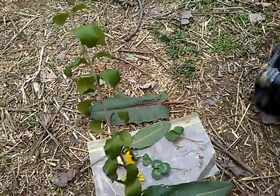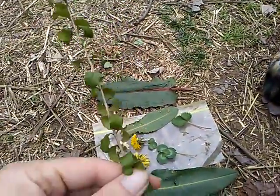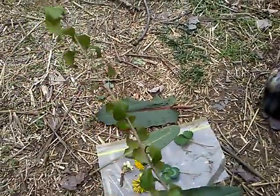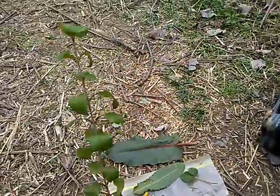One in particular I'm wondering about is this one. Does anybody have any idea what plant this may be and if it's edible or exactly what it is?